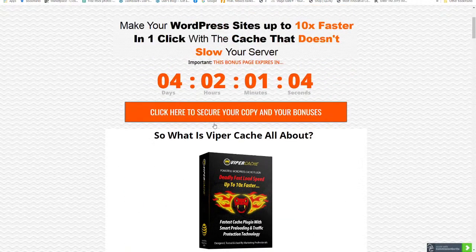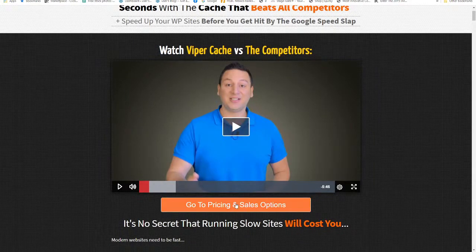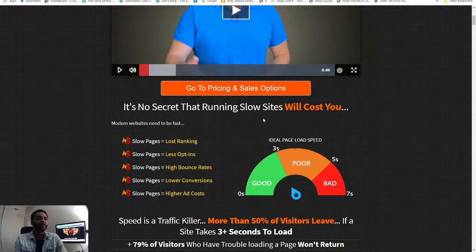It also detects major changes, automatically flushing all cached pages. This is my bonus page — if you click here it takes you to the sales page, which looks like this. You go click and grab this bonus as soon as possible before it expires. The sales page says: make your WordPress site up to 10x faster in 30 seconds with the cache that beats all the competitors, and speed up your WordPress site before getting hit by the Google speed slap.